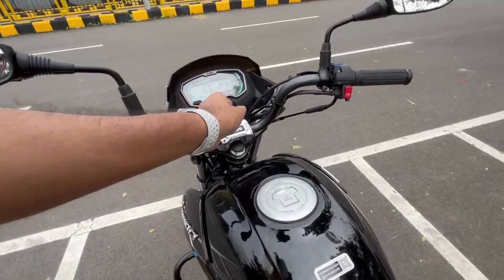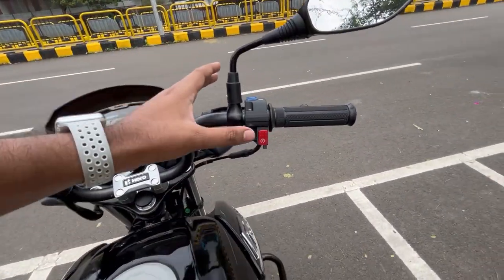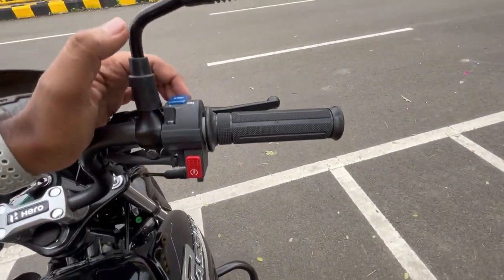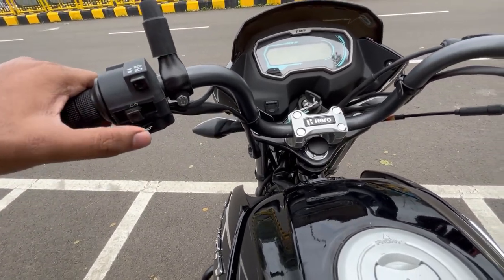Now let's go towards the handlebar and the front console, which is a major change here. The handlebar is a pulled-back handlebar at a good height — you can ride it comfortably. You get the engine start button, engine stop button, kickstart, and the i3s option on this side. On the other side you get pass light, high beam, low beam, left and right indicator, and horn.